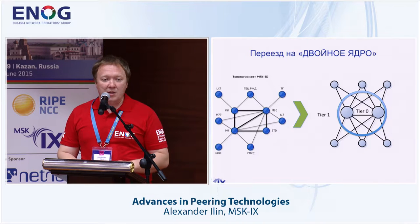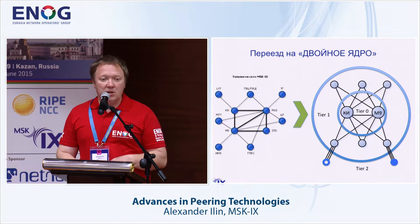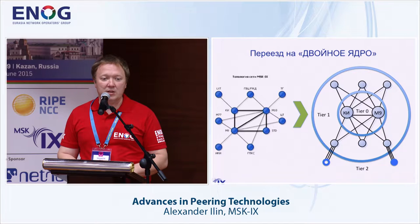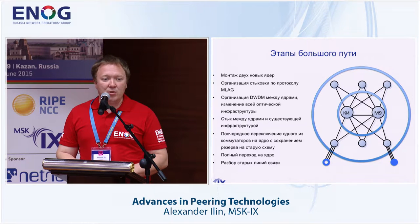On the right is the layout to which we are now smoothly switching. In the core we have two commutating units — central cores located at energetically independent, remote sites. All nodes are mandatorily connected to both cores, providing both load distribution and reliability if one node goes out of service. On top of Tier 0 and Tier 1 are those commutator units, and Tier 2 are branches that allow us to launch new points quickly and build them into our infrastructure with minimal costs.